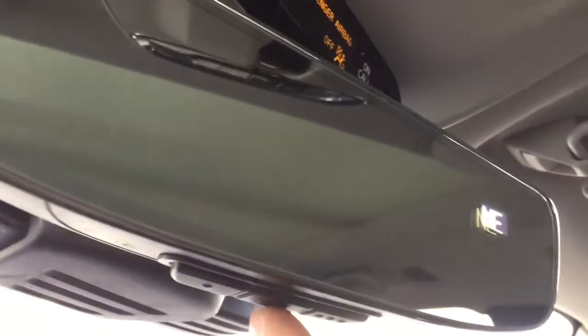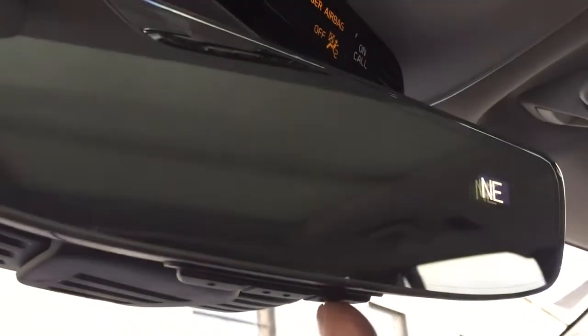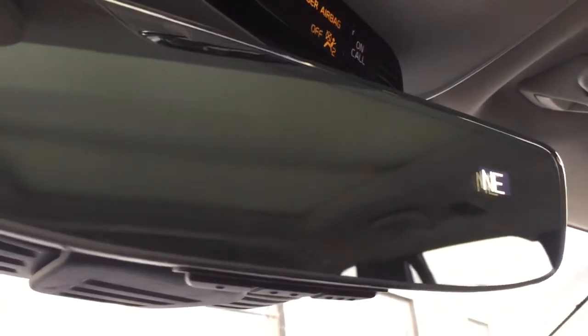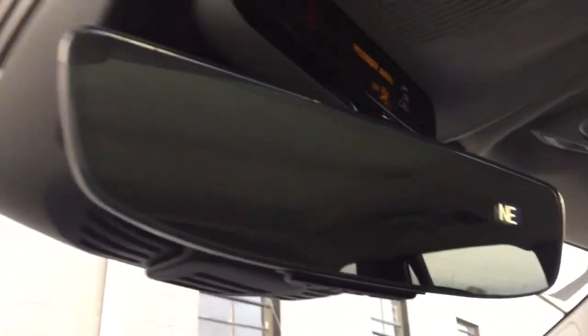Under the mirror we have the garage opener — there are three buttons and the green light comes on when programmed. I think one of them is the learning button. We also have a compass in the mirror and sensors for the city safety radar and related systems.